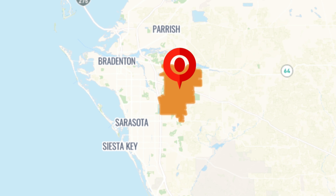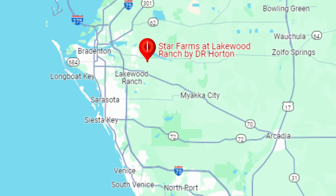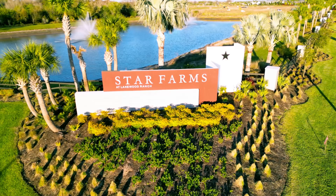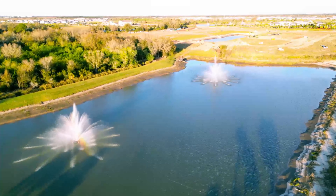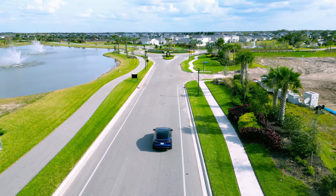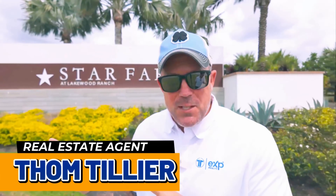You're probably looking to move to Gulf Coast Florida and looking at Star Farms for a reason. It is one of the hottest up-and-coming neighborhoods in Lakewood Ranch. Lakewood Ranch is north of Sarasota, south of Tampa, and east of Bradenton — a prime location. We'll talk about some drive times in a minute. Star Farms is located in the northeast section of Lakewood Ranch.